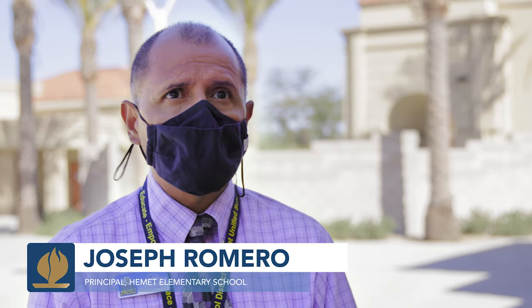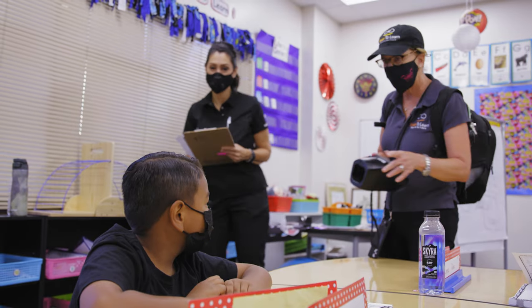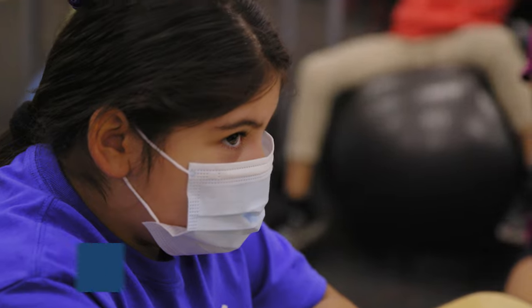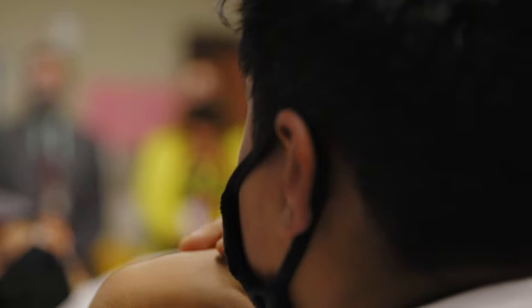It's very important to know where our students' vision is at this point. I'm so glad that Vision to Learn is here, screening our students and finding out where they are. If they can't see, they can't learn. Glasses and sight — that's a basic tool that a child needs for school. If they can't see the board or can't see the words on the page, how are they going to succeed?